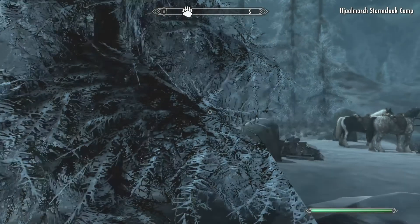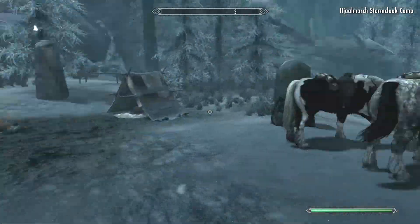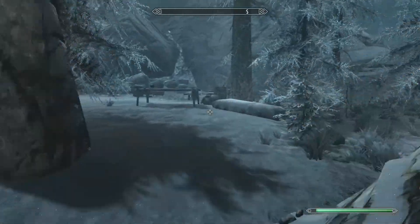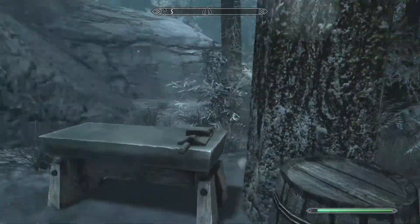Then I go to that camp and I talk to the Quartermaster there. It's a Stormcloak camp. And you have to find the Quartermaster and tell him you want to do the selling.